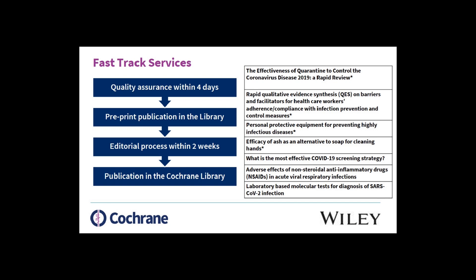You probably have seen some of these reviews. We published the Quarantine Review. We published a RAP — a qualitative review on barriers and facilitators for healthcare workers to adhere to infection prevention and control measures. We published an update of a review on personal protective equipment. And this week, we published a review comparing the efficacy of using ash as an alternative to soap for cleaning hands.